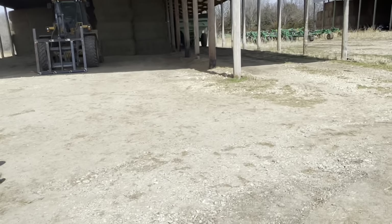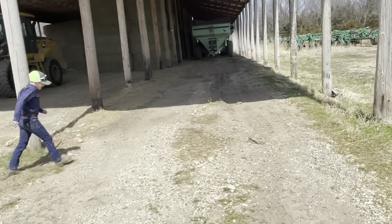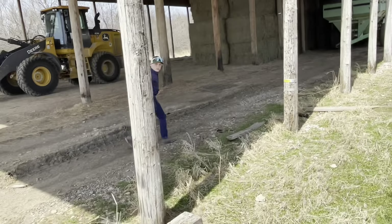We have our small green cart. Since he has a big operation, I don't really know why he has a small grain cart, but it's just here.